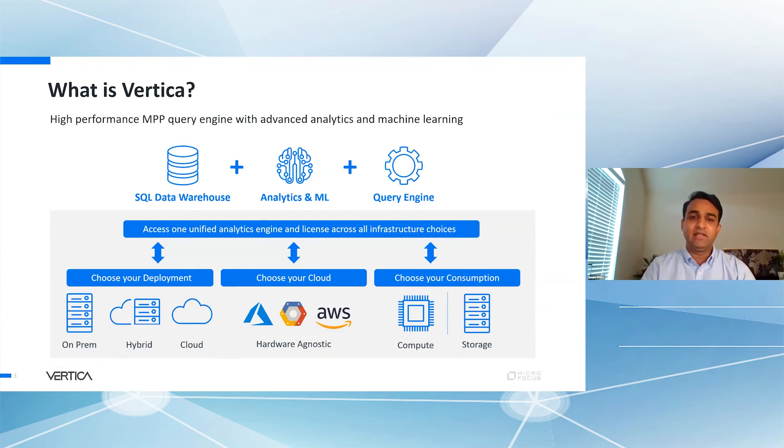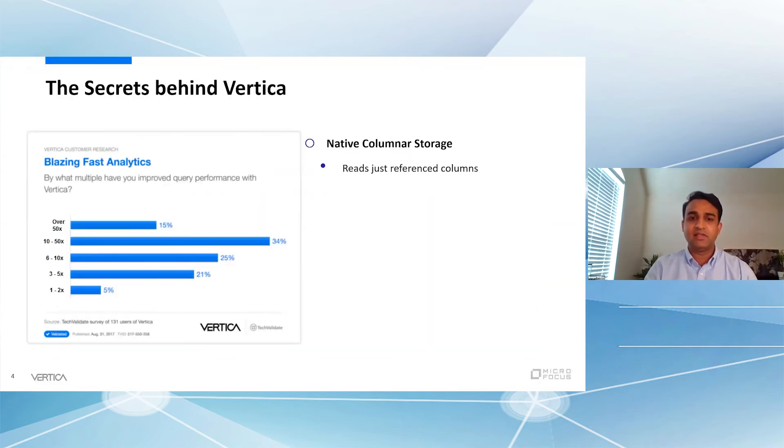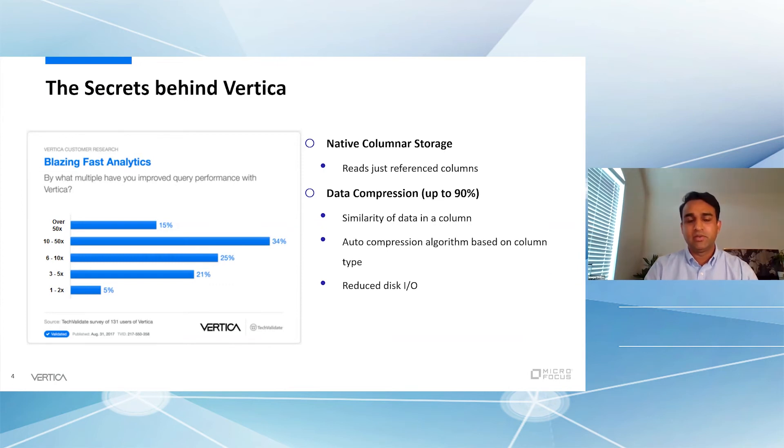Going into what Vertica exactly is: it's a SQL data warehouse, but also a query engine, analytics package, and machine learning package — all in the same data warehouse. That's our unique differentiation in the market. With the data warehouse you get all the capabilities you'd expect, plus it enables hybrid infrastructure — you can have on-prem, multiple cloud strategies, so you're not locked into a certain vendor or cloud provider. At the same time, you get a lot of analytics and machine learning built in, so it's really easy to put those cool technologies into production. The secret sauce behind Vertica is blazing-fast analytics: native columnar storage, really high data compression rates, and a massively parallel processing database — meaning really high speed and scalability for your analytics workloads.